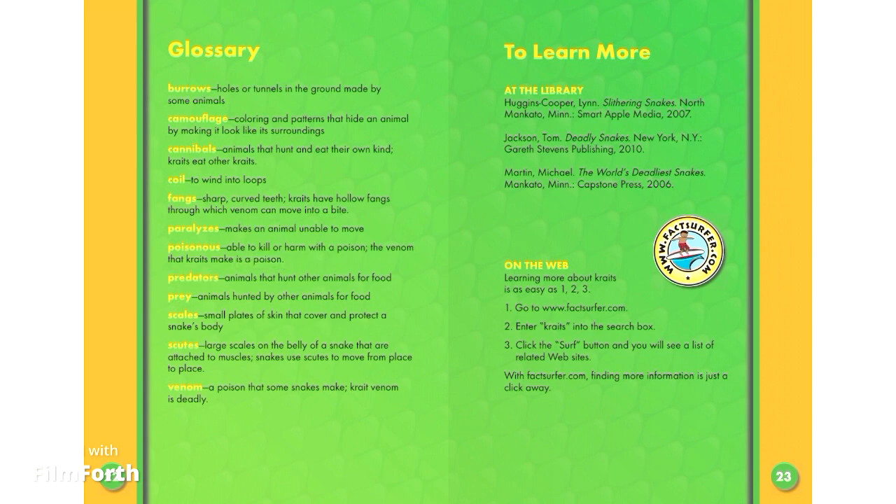Predators: animals that hunt other animals for food. Prey: animals hunted by other animals for food. Scales: small plates of skin that cover and protect a snake's body. Scutes: large scales on the belly of a snake that are attached to muscles. Snakes use scutes to move from place to place. Venom: a poison that some snakes make. Krait venom is deadly.